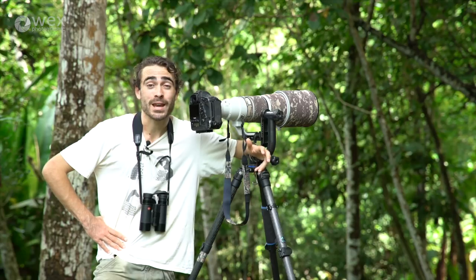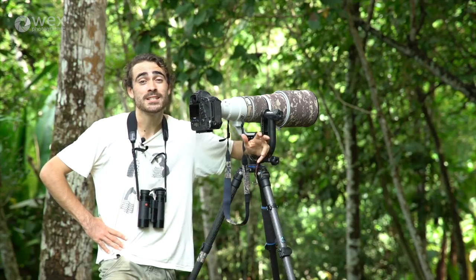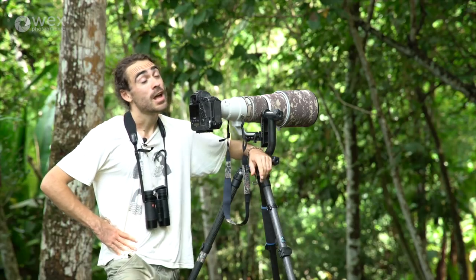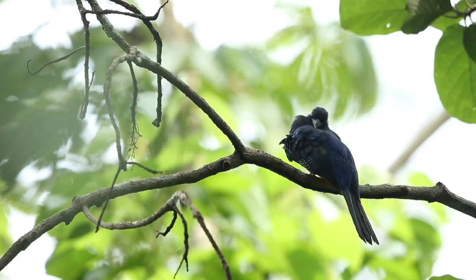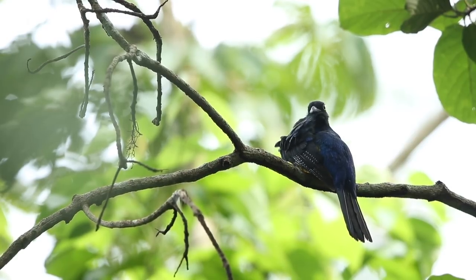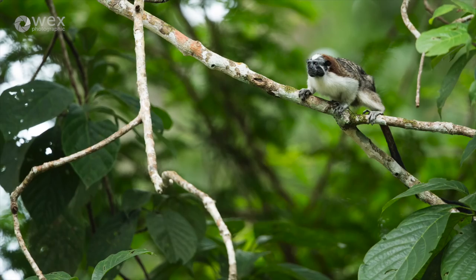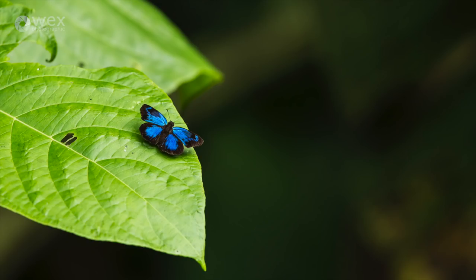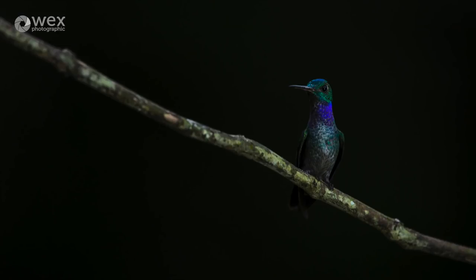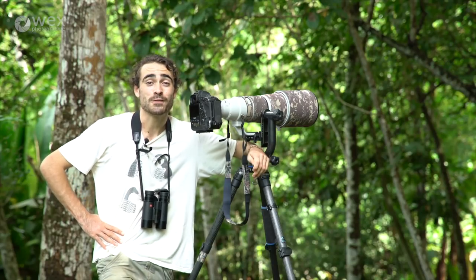Unfortunately our time here in Panama with the Canopy family is coming to an end, but what a time it's been. At the minute I've got a white-tailed trogon preening above me, and that's just one of around 200 species of bird we've seen in the past couple of weeks. We've seen tons of primates, that harpy eagle has been a standout moment, plus a myriad of butterflies, hummingbirds, parrots, and toucans. This place has got it all — but the wildlife doesn't stop here for us; we're off to Brazil next.